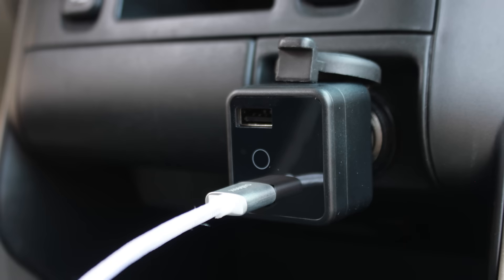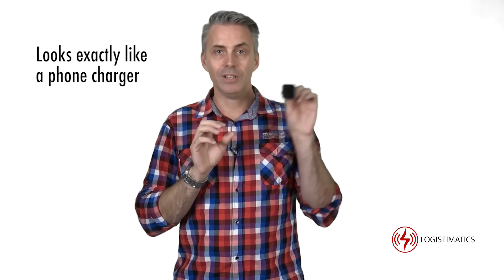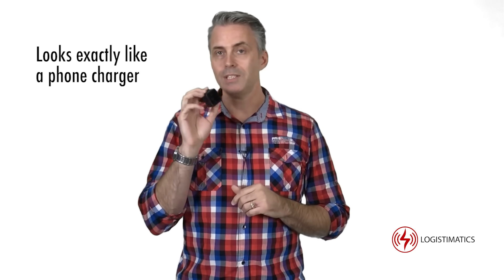The Car Charger Tracker is a fully functional phone charger with two ports. The best part is it doesn't look like a tracker — it looks exactly like a phone charger. Since it gets its power from the car's power port, you never have to worry about removing the tracker to recharge a battery.